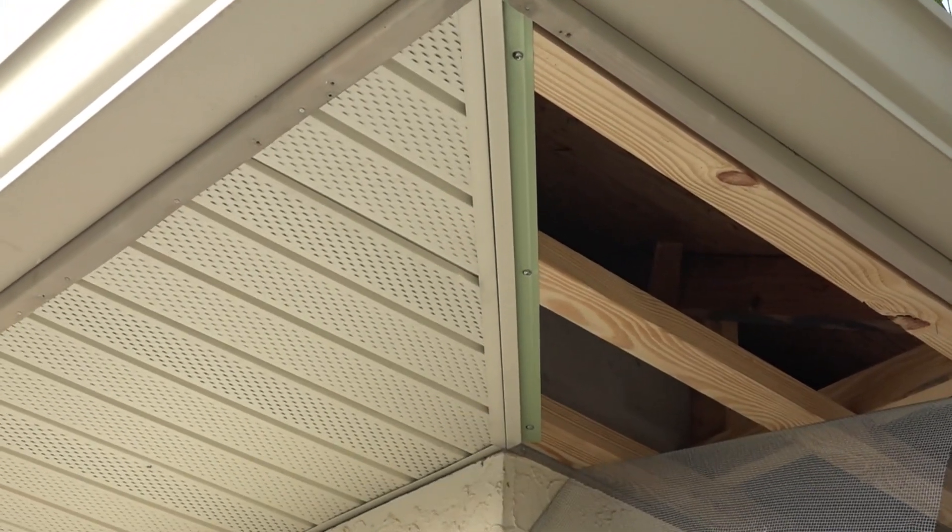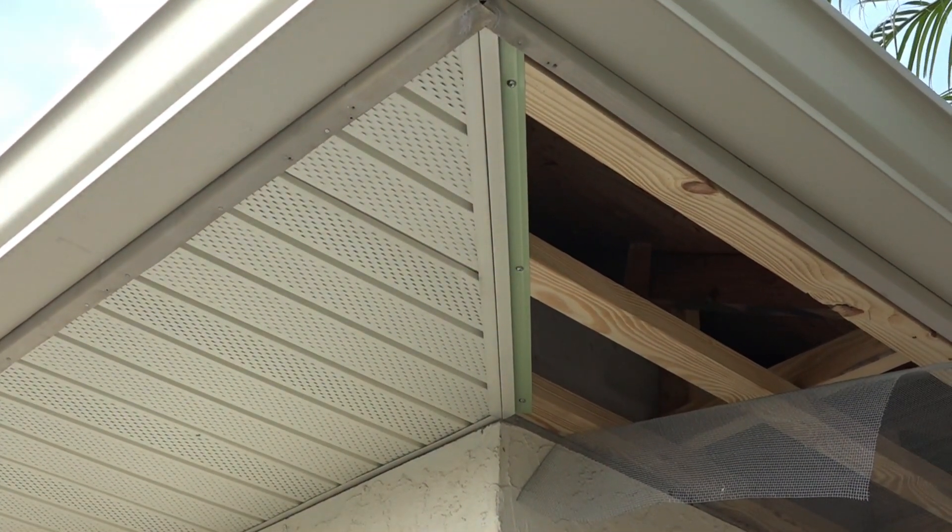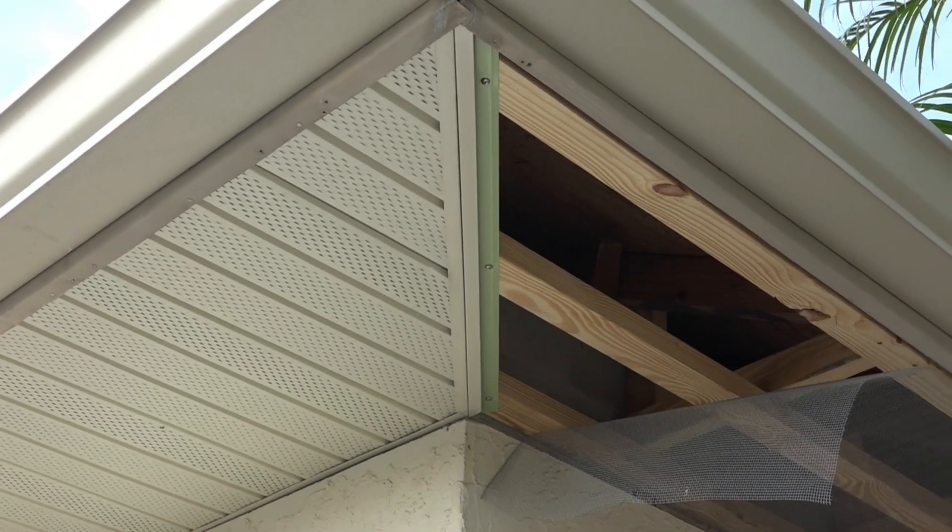In the corners I'm doing a double-V — I just take two pieces of J channel and put them back to back. That's how I'm doing the corners.